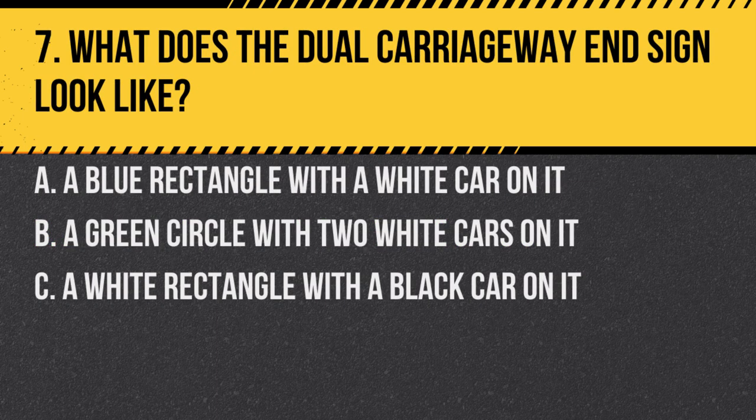Question 7. What does the dual carriageway end sign look like? A. A blue rectangle with a white car on it. B. A green circle with two white cars on it. C. A white rectangle with a black car on it. Answer: C. A white rectangle with a black car on it. This sign indicates the end of a dual carriageway.